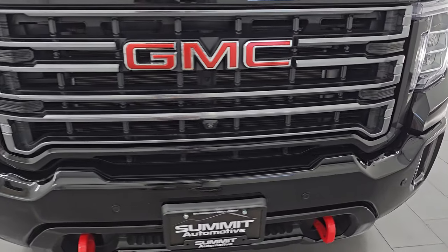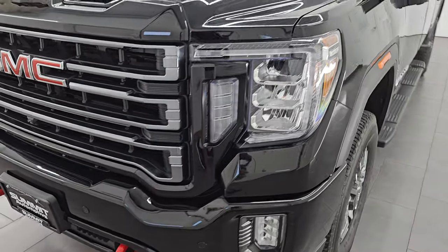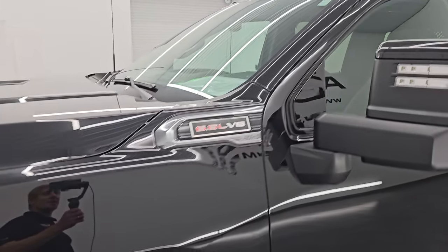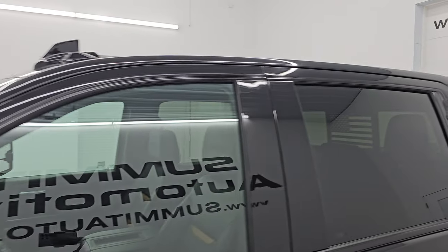I'm going to go all the way around in this video — inside, start it up, take a look under the hood, show you all the options and give you the most accurate representation that I can of the vehicle. Onyx black clear coat is the color.